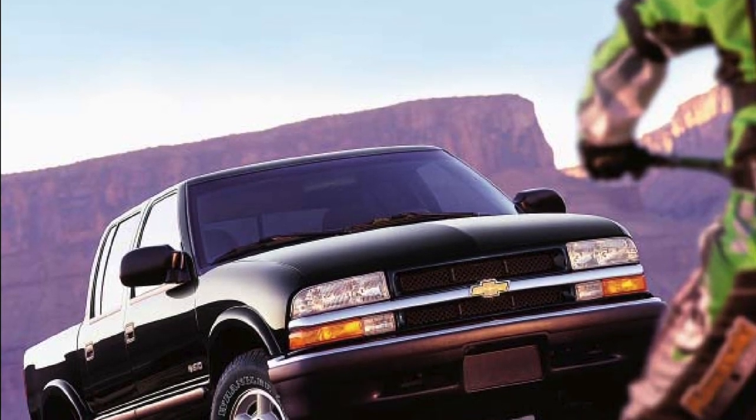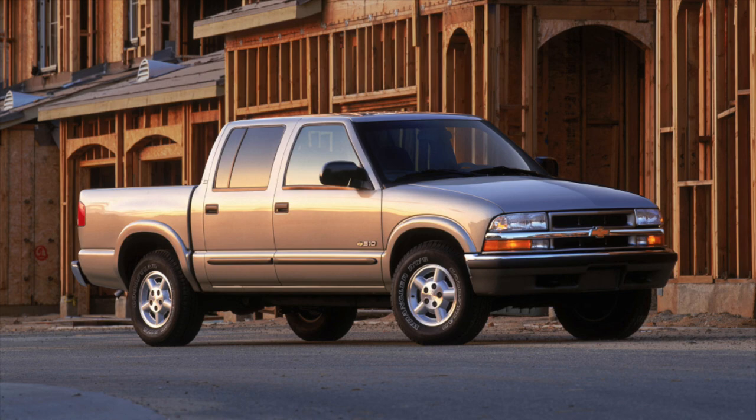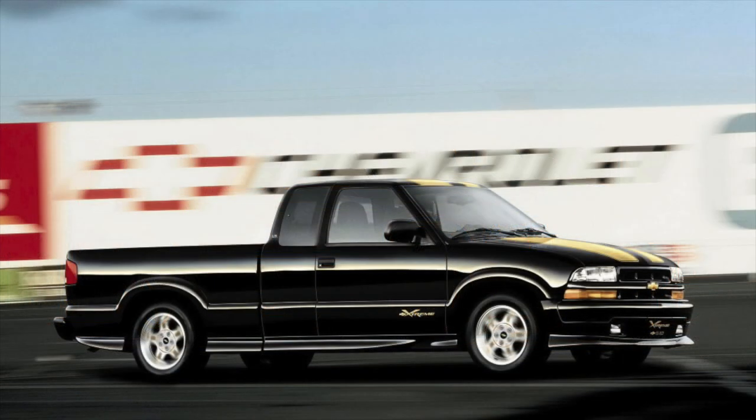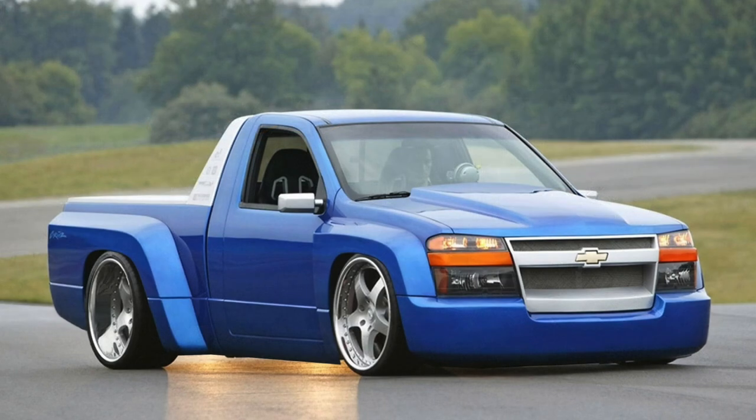Before the introduction of the Colorado and Canyon, GM offered the public the S10 and Sonoma compact pickup trucks. They were powered by either a 4-cylinder or a 4.3-liter Vortec V6. With their handsome styling and comfortable interior, they proved really popular with consumers.